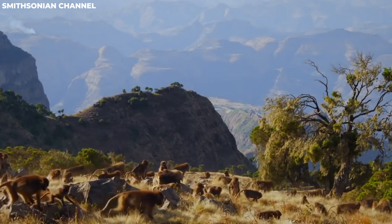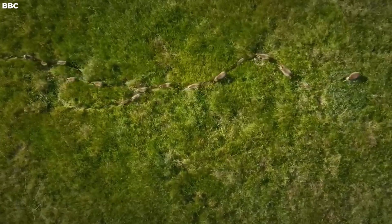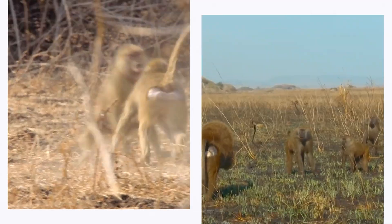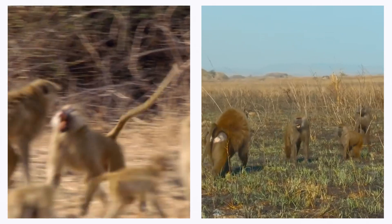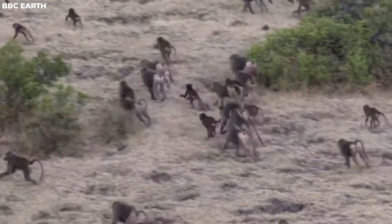Imagine a world where territorial battles involve more than just handshakes. Baboon troops have their own dramatic way of claiming land, and it's nothing short of a wild showdown. Let's dive into this video to know how these incredible creatures plunder their way into territory domination.